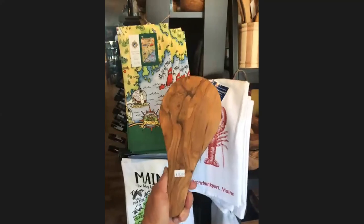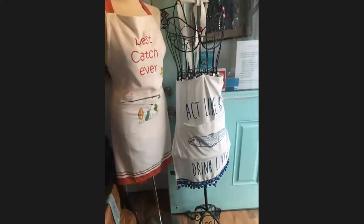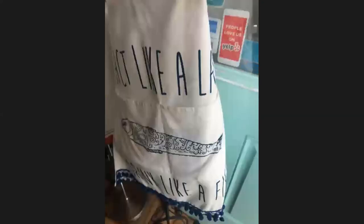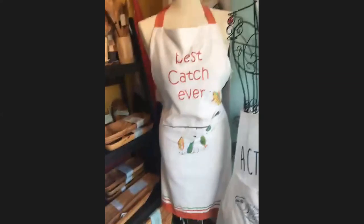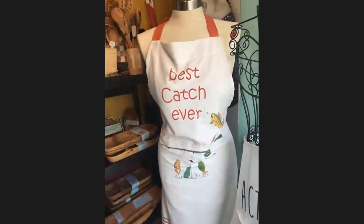We also carry a large selection of aprons. One of my favorites is 'Act Like a Lady, Drink Like a Fish' — I sell so many of these as gifts. And after a gentleman came in asking for men's aprons, we got 'Best Catch Ever' for the men, because men cook these days!